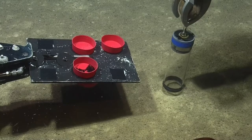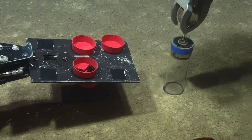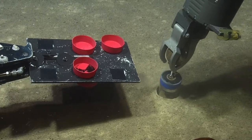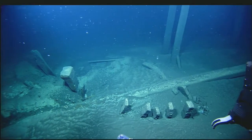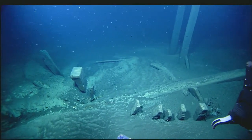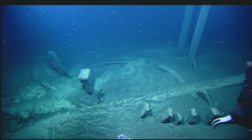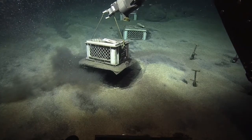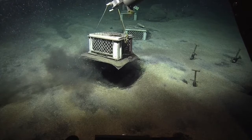Hercules was also able to collect sediment pushcore samples from the three layers of the Black Sea containing different amounts of oxygen. Finally, we revisited an extremely well-preserved shipwreck site at which the team had left an experiment in 2007, which will help us understand how the anoxic waters of the deep Black Sea help preserve ancient shipwrecks.